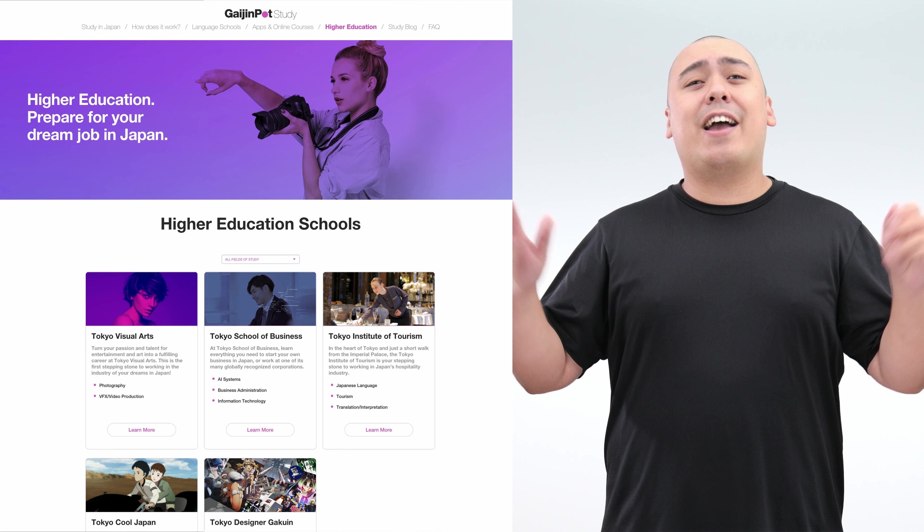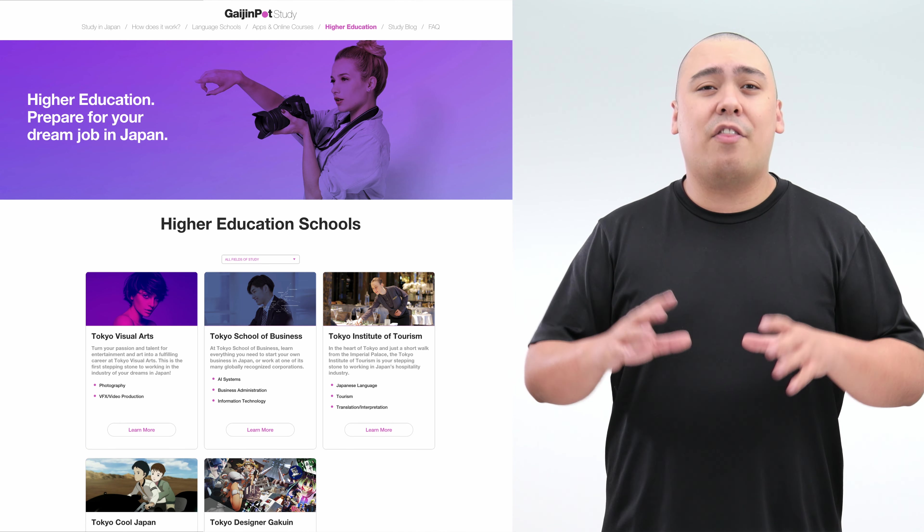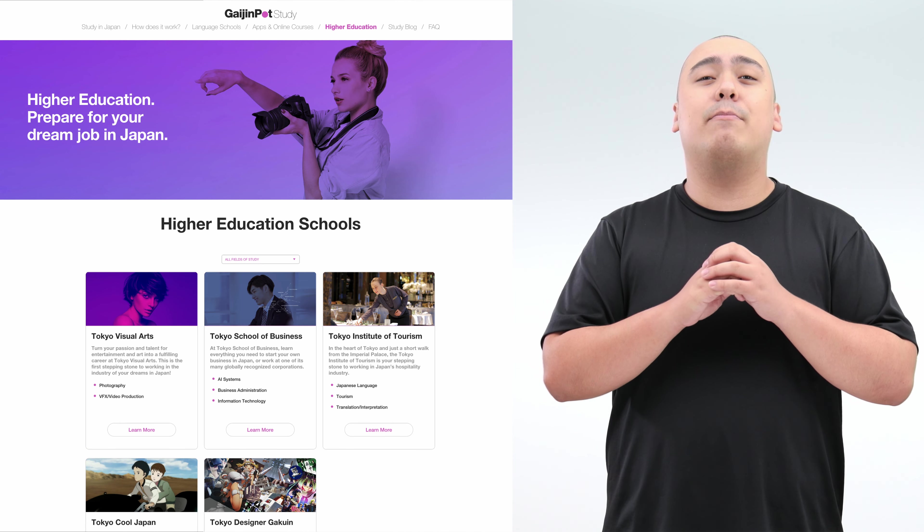How about breaking into the Japanese tourism industry and helping other foreigners? Our partners have a program for that. Have you ever dreamt about being the next big manga artist? Well, by golly, our partners have a program for that too. And you can check out all the other potential options on the Higher Education page on Gaijin Pod Study.